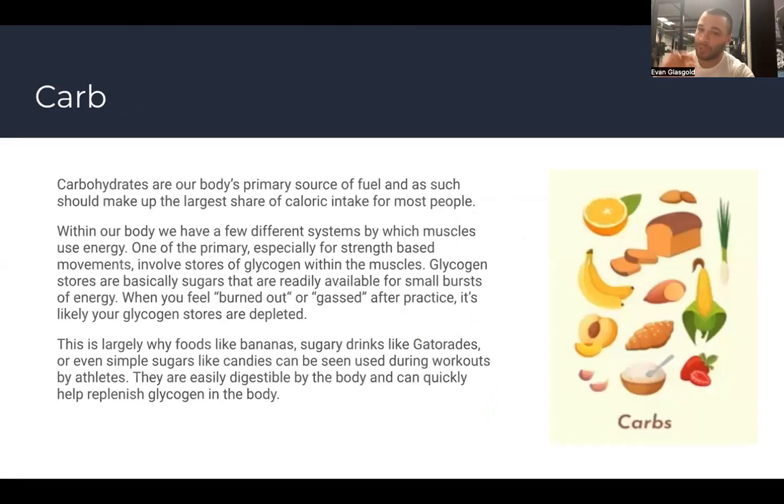Carbohydrates are our body's primary source of fuel and make up the largest share of caloric intake for most people. If I have 2,000 calories in a day, probably half of that should be carbohydrates because it's our primary fuel source. Within the body, muscles use energy through a few different systems, one of which involves stores of glycogen within the muscles.